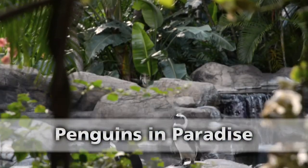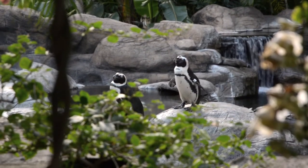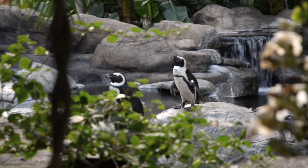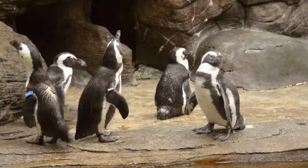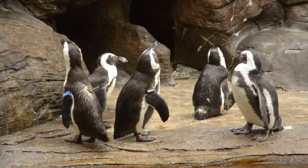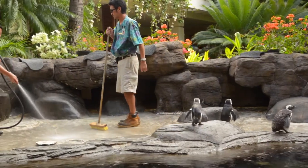Among the more unusual long-time residents of Honolulu are a group of penguins staying at the Hilton Hawaiian Village Waikiki Beach Resort. When we went to investigate, we found a small menagerie being fed and cared for by University of Hawaii at Mānoa alumni Lisa Goya Nishikawa and Kevin Murata.